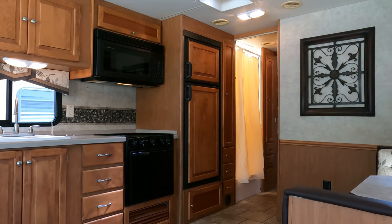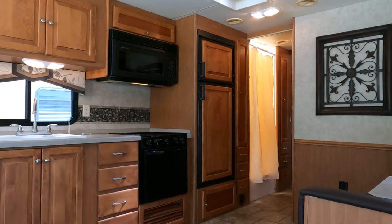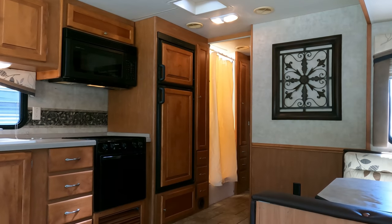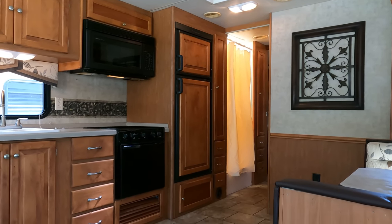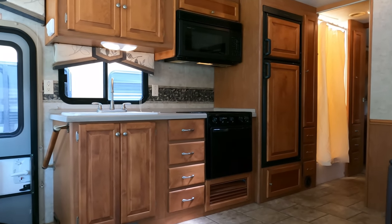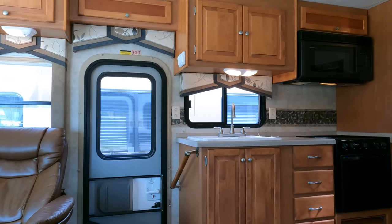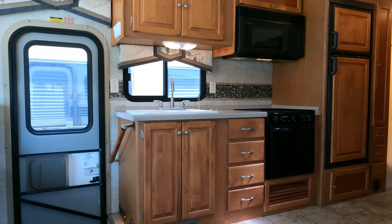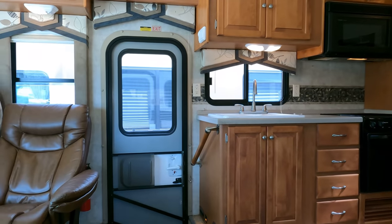This is a 32BA — great size, especially if you're going to state parks, older campgrounds. This is under 33 feet, and 33 to 34 feet is kind of the magic number for older parks and state parks. A lot of them can't accommodate bigger coaches or have very limited sites for anything bigger than that.